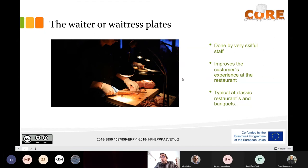This tendency is typical at classic restaurants and also in banquets. It's quite typical for meals to be plated in front of you.